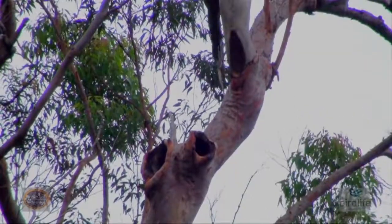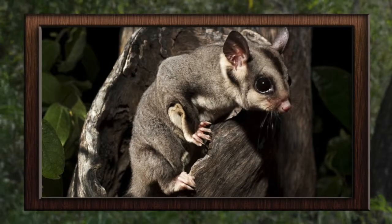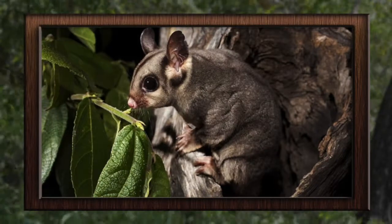Anywhere you've got nice big gum trees with hollows in them, you're probably going to get Sugar Gliders. Sugar Gliders are fairly communal creatures, which means that they live in small family groups. Sometimes when they sleep in a hollow, you'll get up to half a dozen animals all sleeping in together.